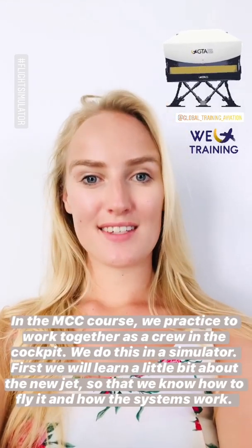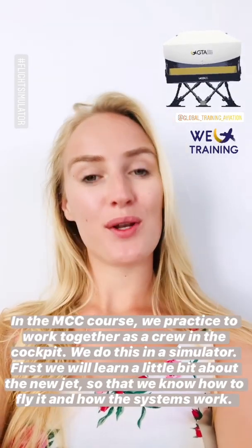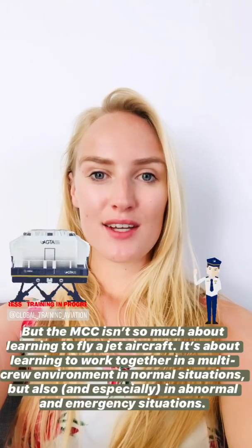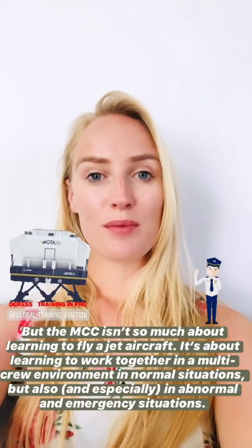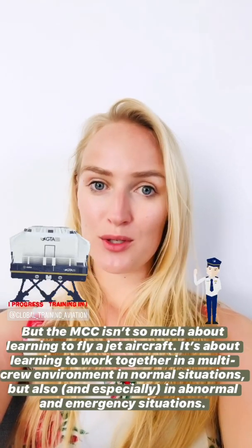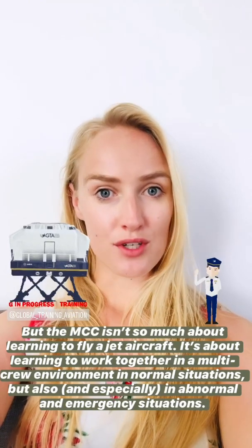We do this in a simulator. First we will learn a little bit about the new jet so that we know how to fly it and how the systems work. But the MCC course isn't so much about learning how to fly a jet aircraft — it's about learning to work together in a multi-crew environment in normal situations, but also and especially in abnormal and emergency situations.